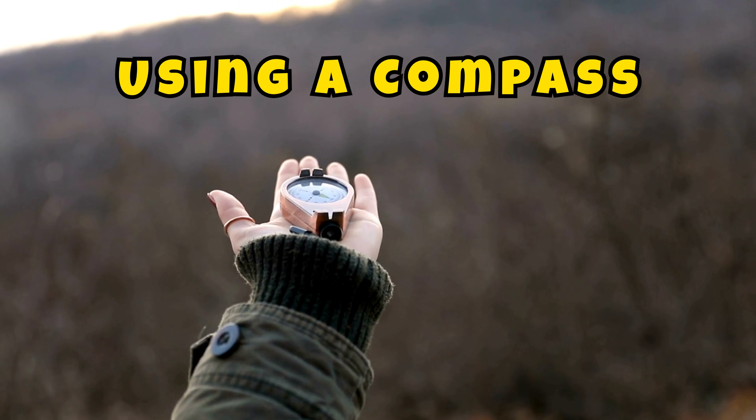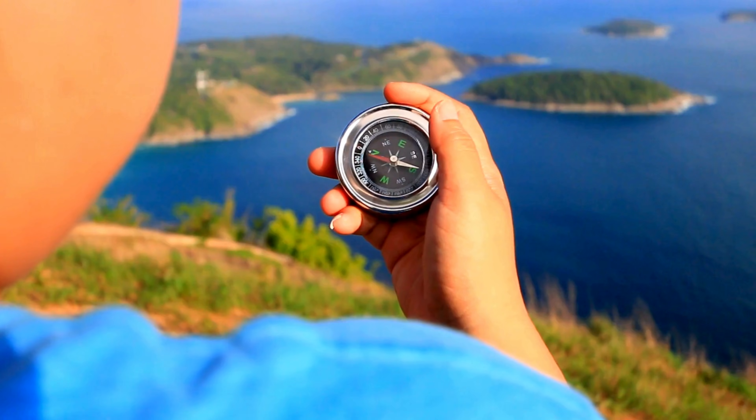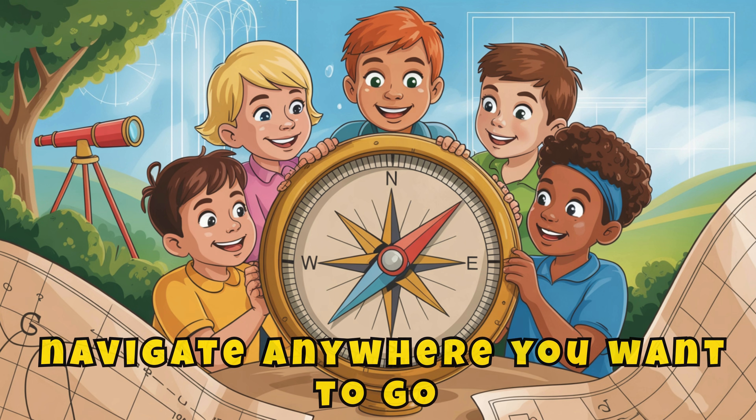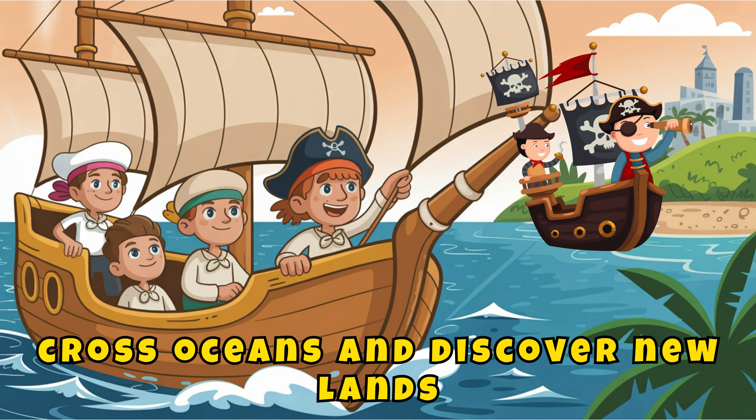Using a compass! A compass has a compass rose — the circle with north, south, east, and west. By knowing where north is, you can find all the other directions and navigate anywhere you want to go. Sailors used it with maps to cross oceans and discover new lands.